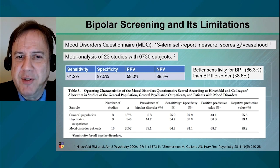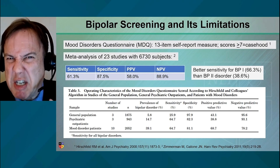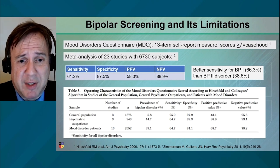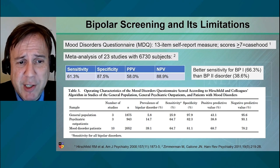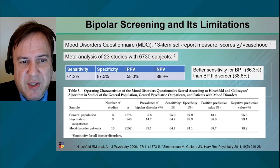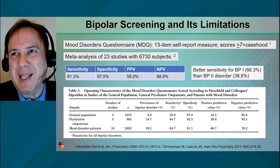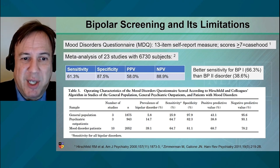Second, the MDQ tends to have better sensitivity for bipolar 1 disorder than bipolar 2 disorder. Bipolar 2 is harder to diagnose — it's harder even for experts to get agreement on the diagnostics. And then lastly, Table 3 on this slide shows that it depends who you're screening. In a general population versus psychiatric outpatients versus mood disorder patients, there's variability. The positive predictive value may vary — in psychiatric outpatients, it drops down to like 38%, which may reflect comorbidities that obscure the diagnosis.